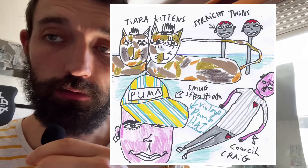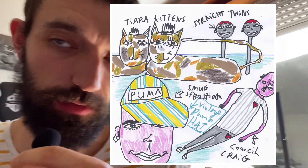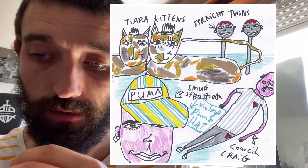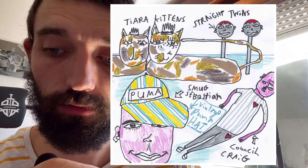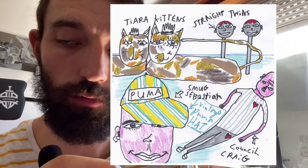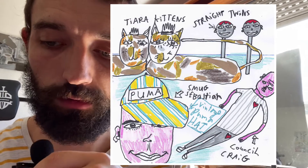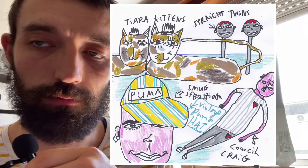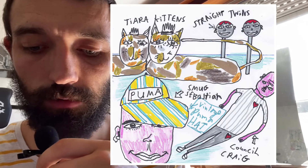You've got the tiara kittens — I love drawing cats. They're basically cats with tiaras, little princess cats. Then next to them, to the right, you've got the Straight Twins. Now, they're not straight in a sexuality way — they're literally drawn straight, with a straight line, and they've got really round heads. So they're the Straight Twins.